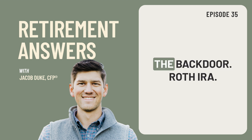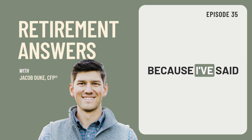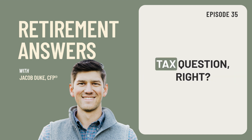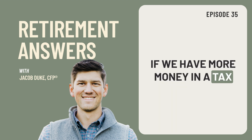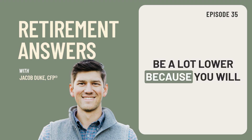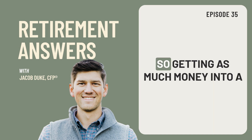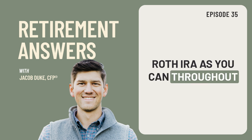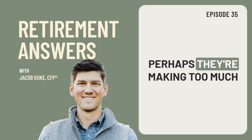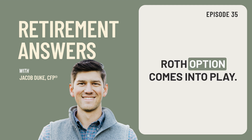Today I wanted to talk about the backdoor Roth IRA — what it is and how to actually execute it correctly. Having a Roth IRA in retirement is crucial, and it comes down to a tax question. If we have more money in a tax-free or after-tax account like a Roth IRA, your tax bill in retirement will be a lot lower because you will not have as much income, which means your Social Security taxation will be a lot lower as well. So getting as much money into a Roth IRA as you can throughout your working years is very important. The issue that many people have is while they're working, perhaps they're making too much money to actually contribute to the Roth directly, so that's where the backdoor Roth option comes into play.